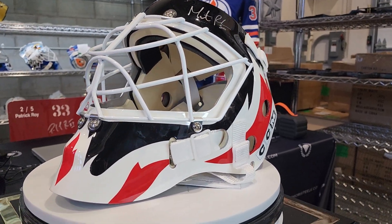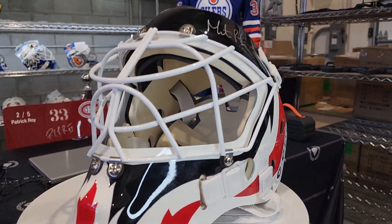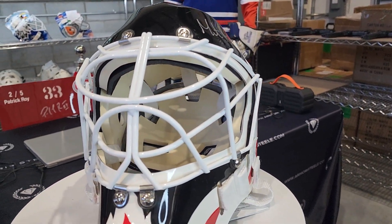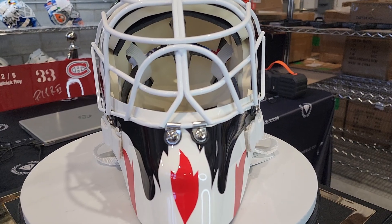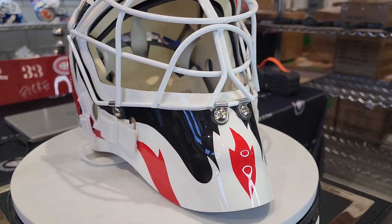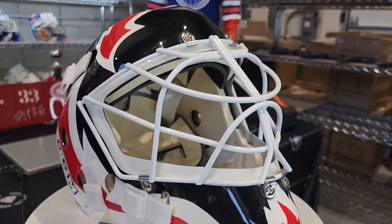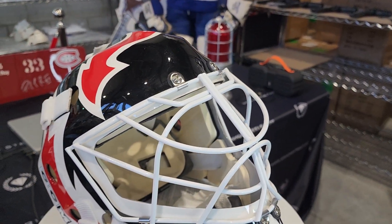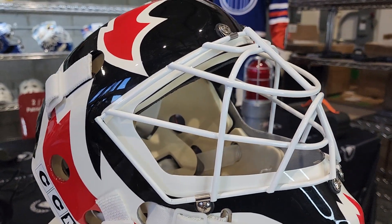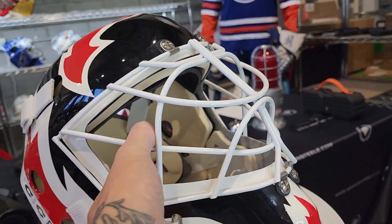On this side again, CCM — a very unique shell that we don't see every day. With the Game Worn Exchange, we're always looking for new pieces that are out of the ordinary, so we'll take on consignment any mask that is not game worn but is ice-ready or a special edition release mask, just like this one.